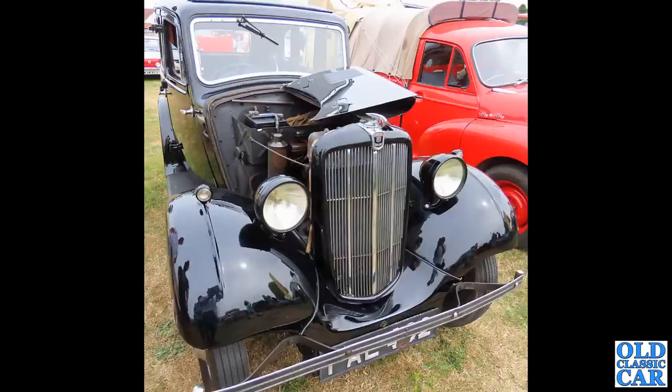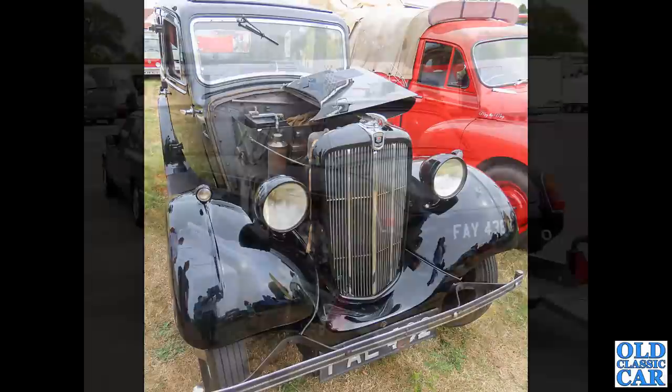Somewhat smaller, also in black, is this fantastic little Morris 8 Series 2 saloon - bonnet raised. There's a little Morris-branded oil can attached to the bulkhead, which is very nice. A very tidy car indeed. They only made the Series 2 for a couple of years or so before it was replaced by the very different-looking Series E.